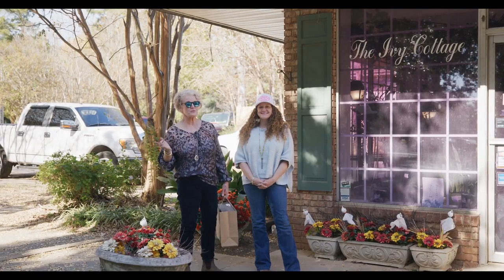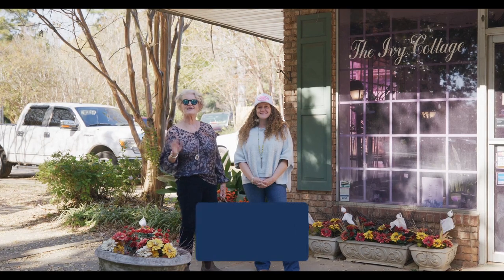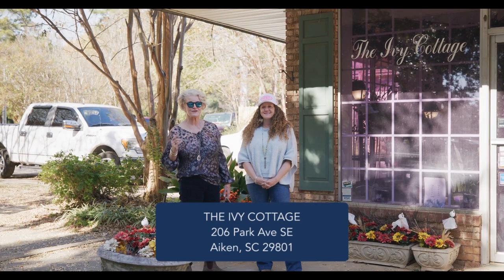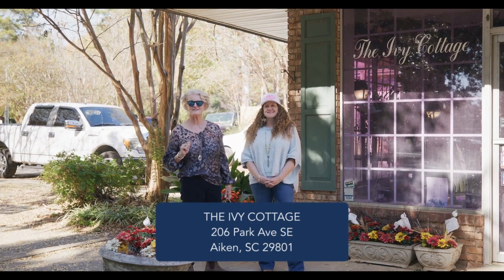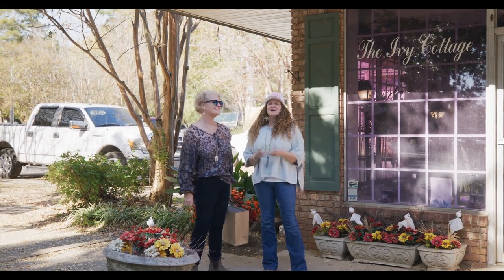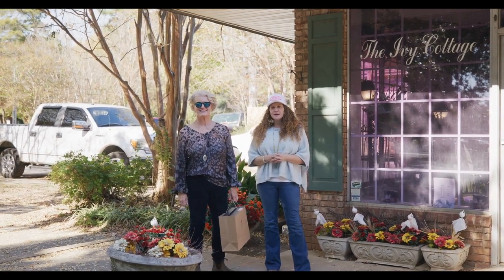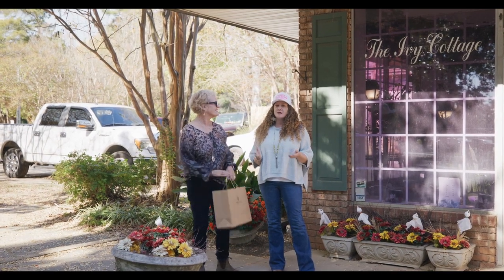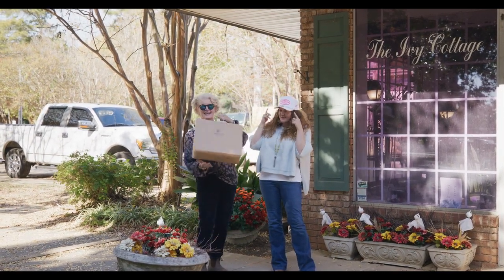Even though there's more to explore, we're stopping today at Ivy Cottage, which is a florist that has been here for a while. I've bought flowers there for years. If you need to make somebody happy, send them flowers. We've got some great stores here that you might not be aware of, and one of our things is that we love to support local.